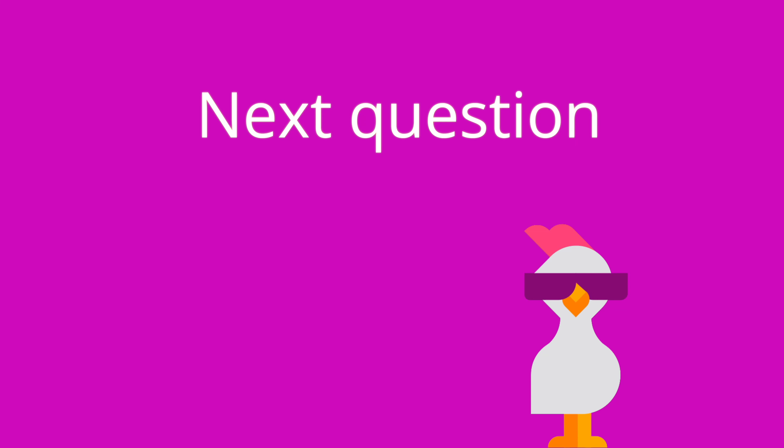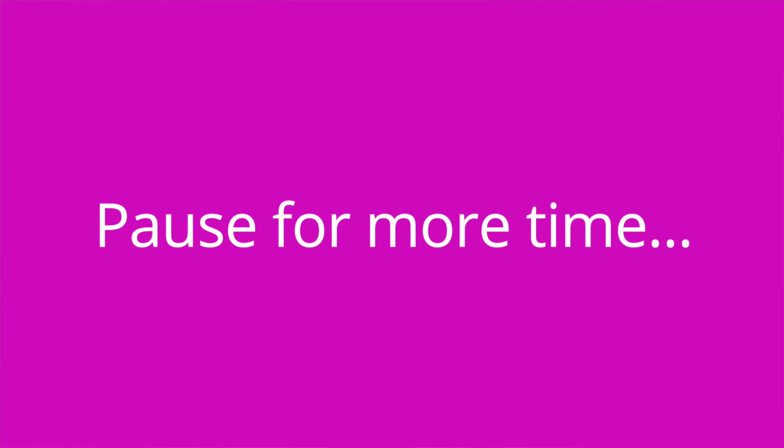Question number two: Long-term use of which class of analgesics can result in peptic ulcer disease or gastritis? The answer is NSAIDs.